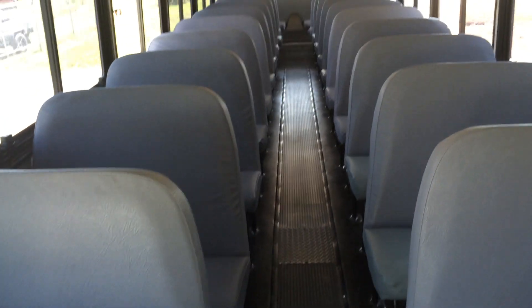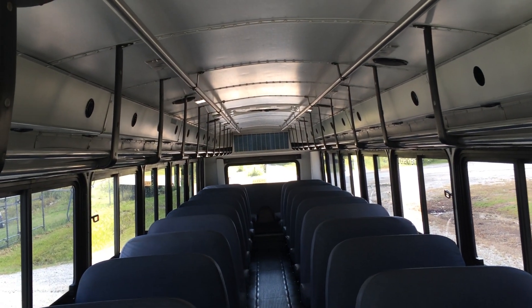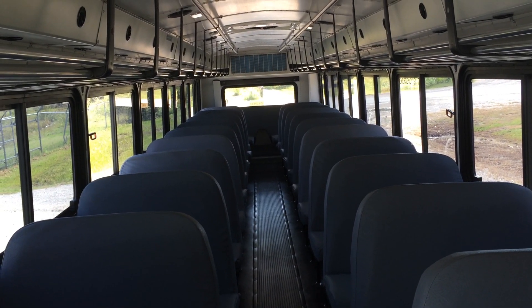Our activity buses come with the standard bench seats or with activity seats. We also can offer additional luggage racks. Some of our buses even have pass-through luggage.